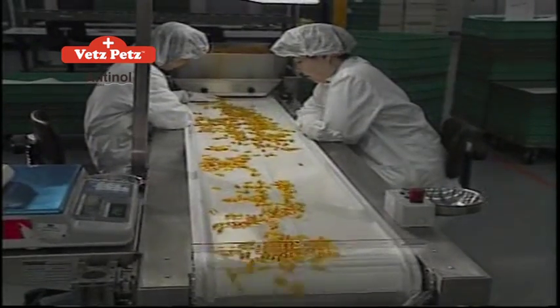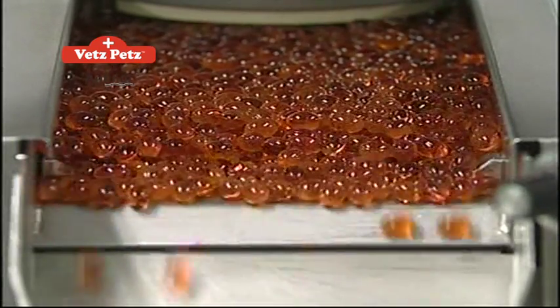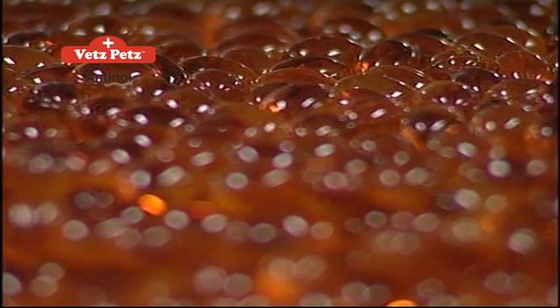The finished product is then encapsulated into 260 mg soft-shell capsules, along with natural olive oil and vitamin E, to prevent oxidation.